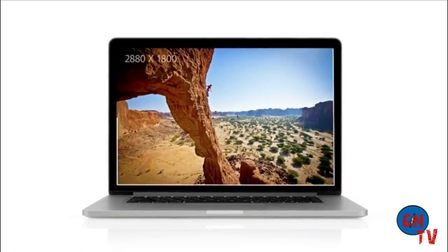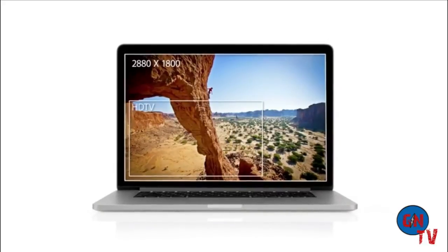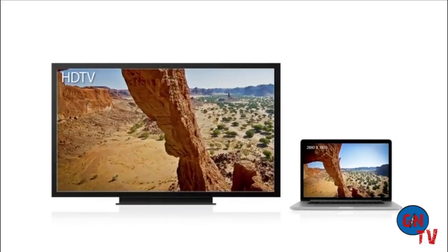With a resolution of 2880 by 1800, this display has over 5 million pixels. That's 3 million more than an HDTV.